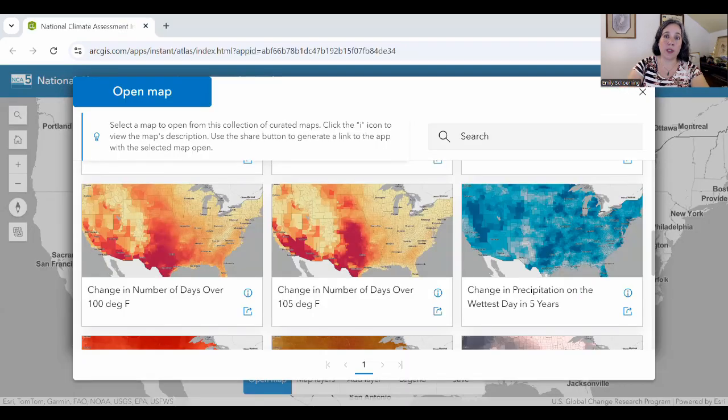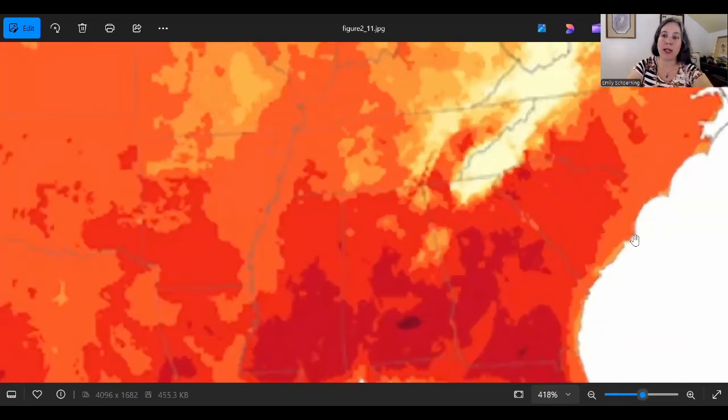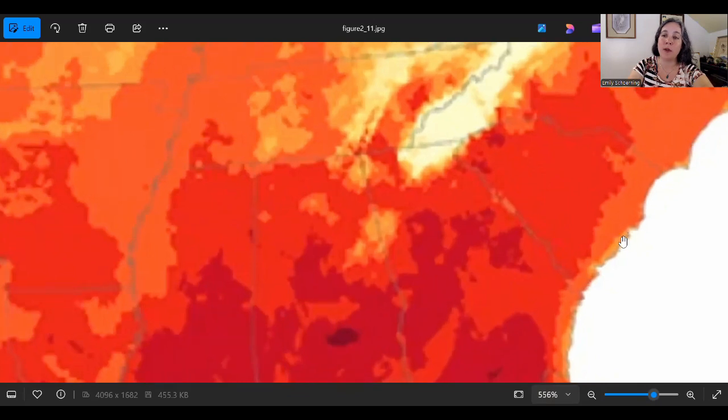I looked in the NCA5 Atlas for detailed information. Except by the coast, we expect one to two days over 105 within that hot season extension across the entire state of South Carolina. There are quite a few additional days over 100 projected across the center of the state. In Columbia, we're looking at 10 additional days over 100 alongside two over 105. Even up by Greenville near the mountains, we're still looking at three additional days over 100. In figure 2.11 from the NCA5, we have an increase in hot nights to match, with most of the state looking at about 40 additional nights over 70, and a small sliver of coastal relief at about 20 additional nights over 70.